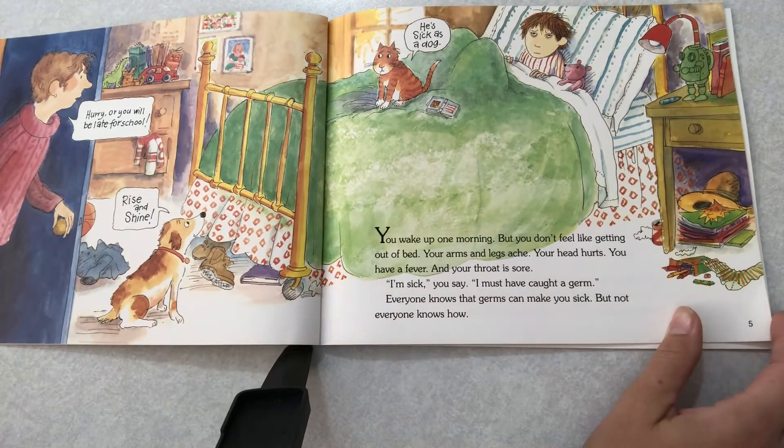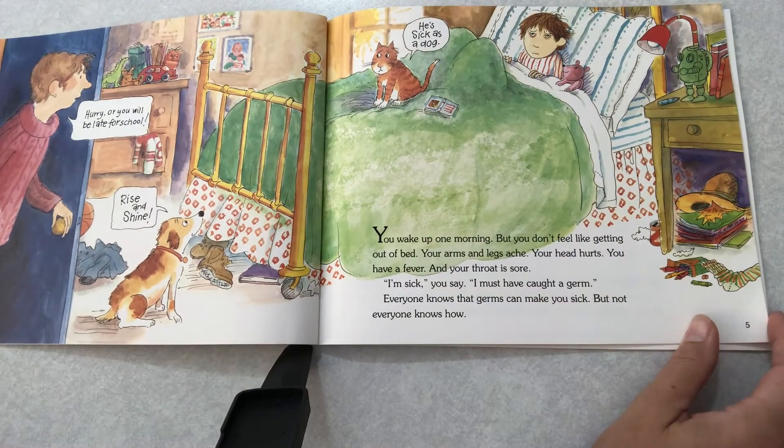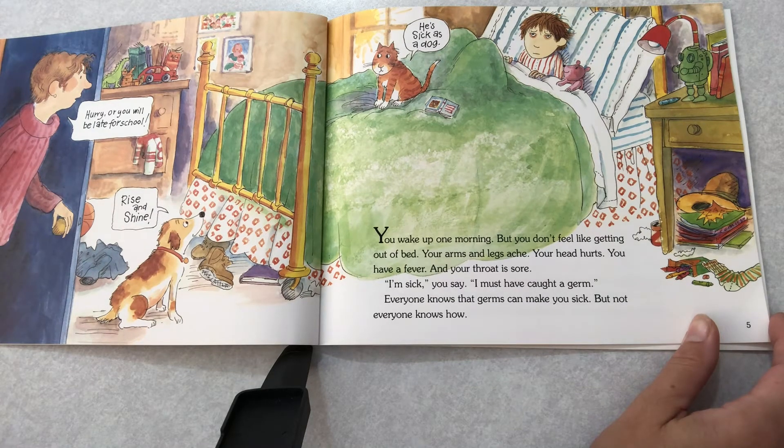You wake up one morning, but you don't feel like getting out of bed. Your arms and legs ache, your head hurts. You have a fever, and your throat is sore. I'm sick, you say. I must have caught a germ.